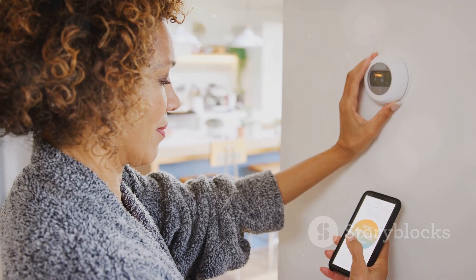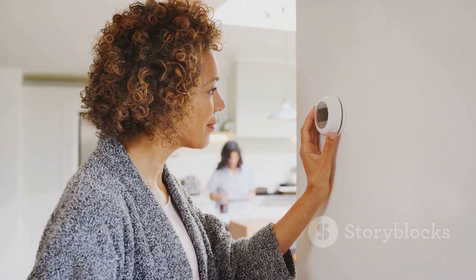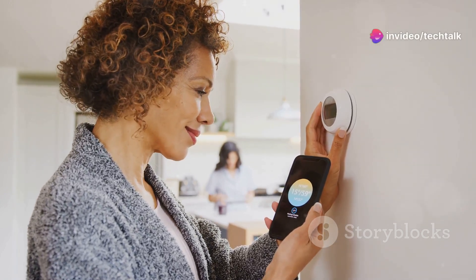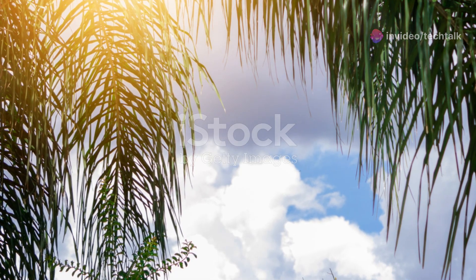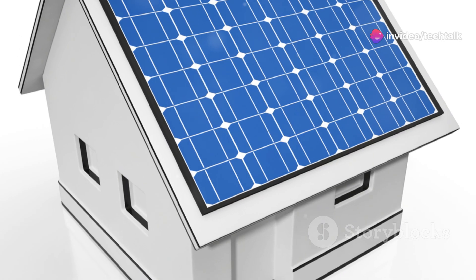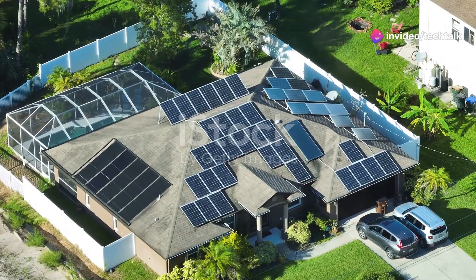So if you're looking for a way to upgrade your home's energy efficiency, embrace sustainable living, and add a touch of tech-savvy style, a solar-powered smart thermostat is an excellent investment. It's a small change that can make a big difference in your home and for the planet. And there you have it folks — our top five solar-powered gadgets that can transform your home into a tech-savvy and eco-friendly haven.